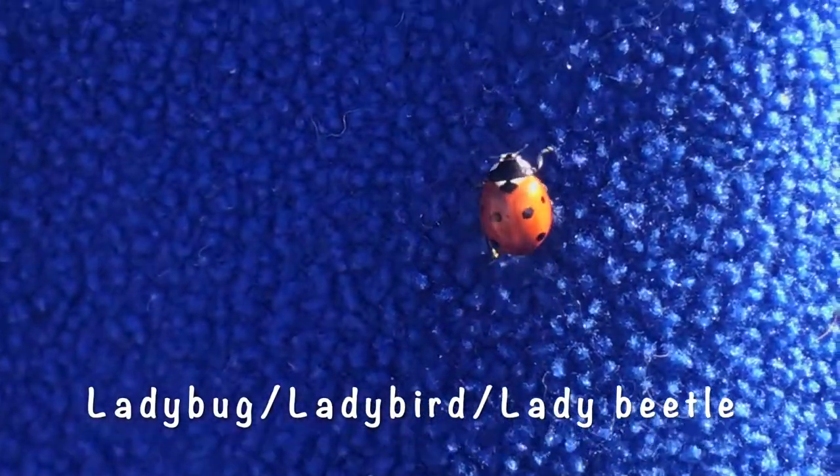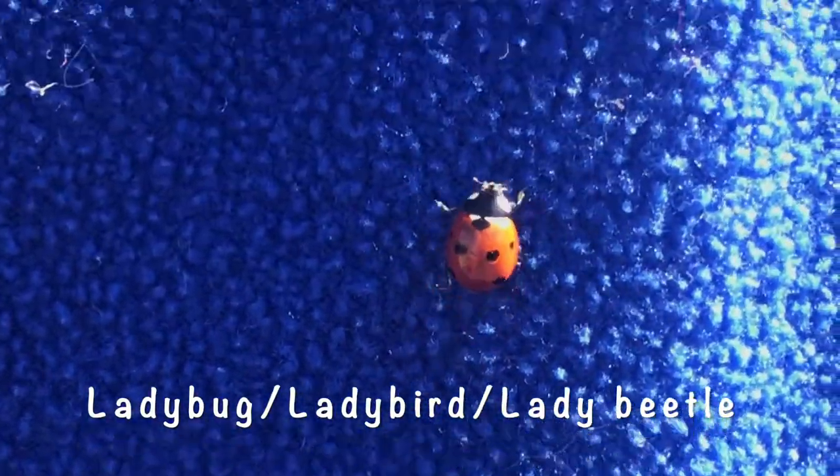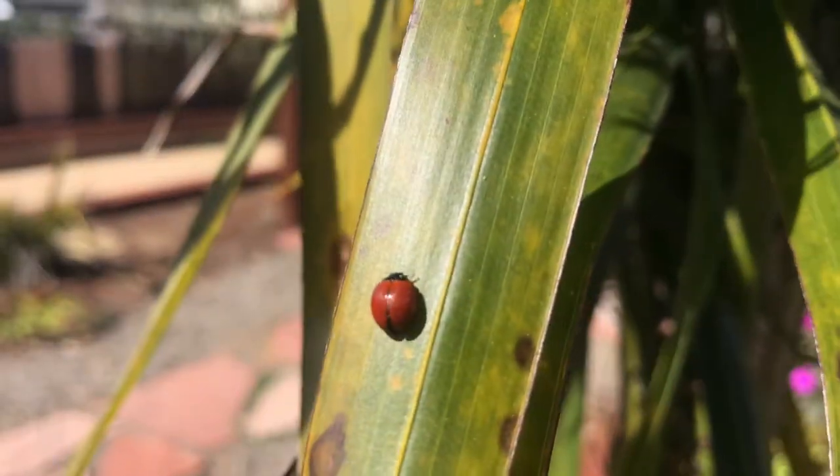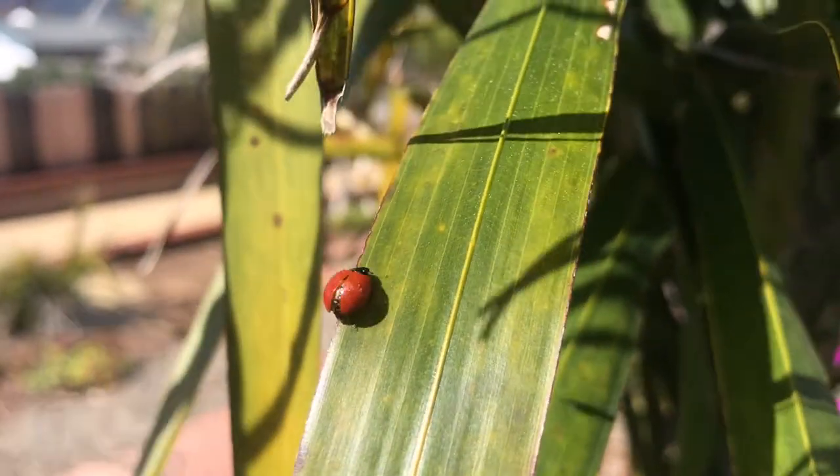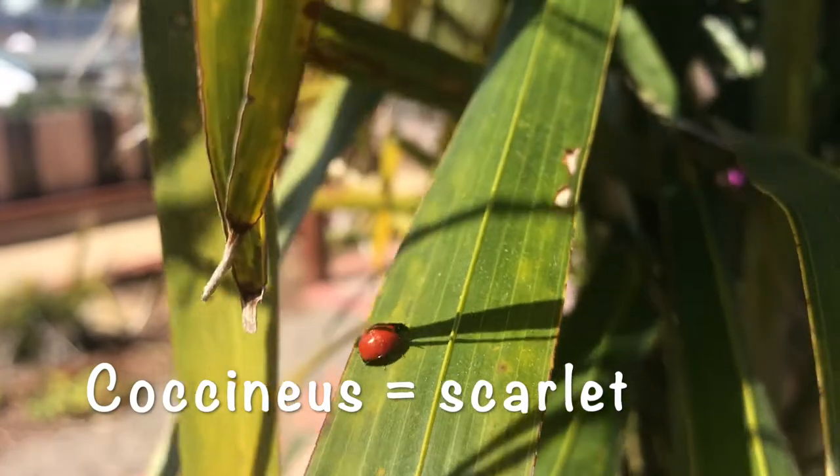Hi, I'm Lacey with Camp Keep. Welcome to a Backyard Minute. Ladybug, ladybird, or lady beetle, as they're sometimes referred to, is a type of small beetle that is part of the family Coccinellidae. The name is derived from the Latin word coccinellidae, meaning scarlet.